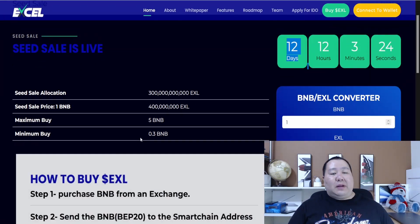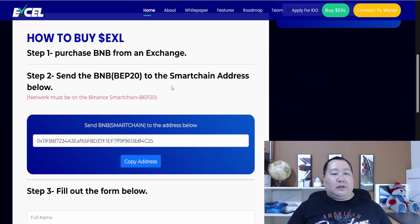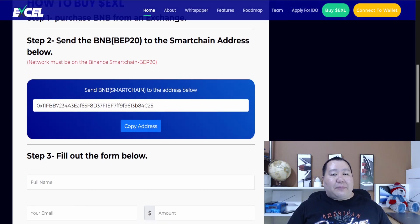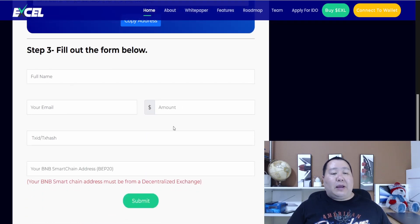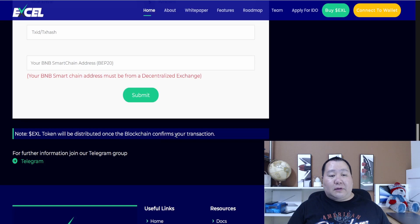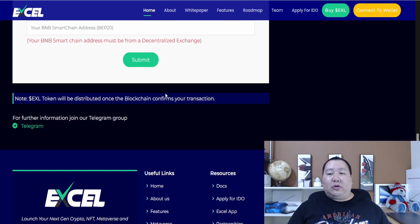Here is the minimum and maximum buy and how to purchase the Excel token — three steps. Step one: get some BNB on an exchange if you don't already have it in your Trust Wallet or MetaMask. Step two: send the BNB to the smart chain address provided — that's the token address that handles everything. Step three: fill out the form with your name, email, amount, transfer ID, and smart chain address. Your Excel tokens will be distributed once the blockchain confirms your transaction.